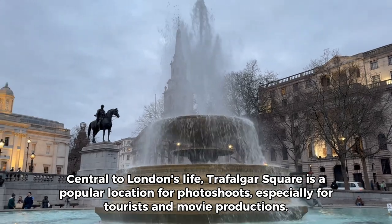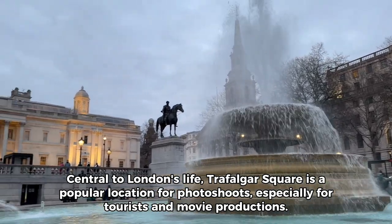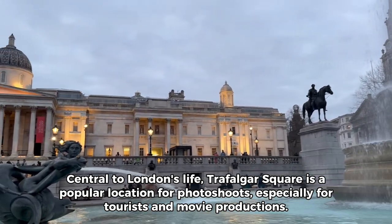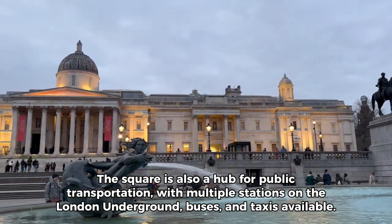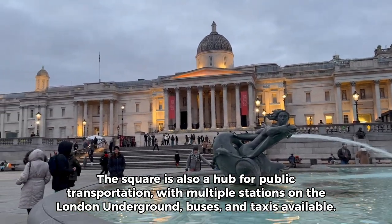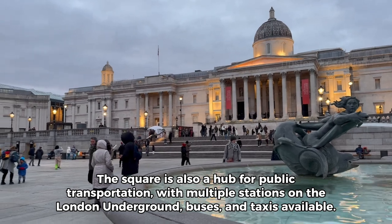Central to London's life, Trafalgar Square is a popular location for photo shoots, especially for tourists and movie productions. The square is also a hub for public transportation, with multiple stations on the London Underground, buses, and taxis available.